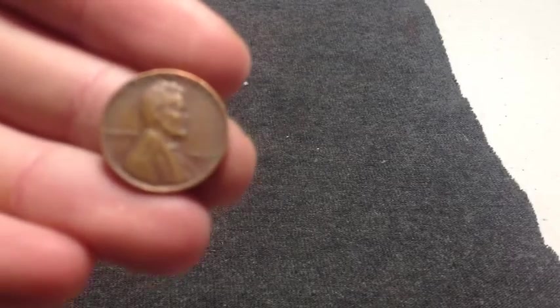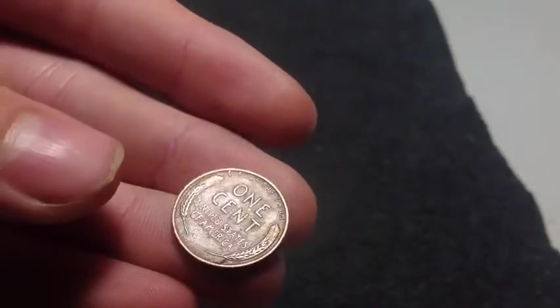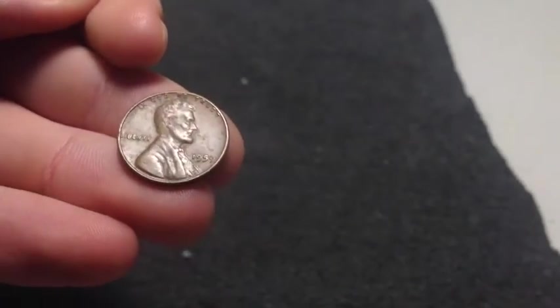We are on grab number 7 and we have two finds. First find is a 1947 wheat penny — nothing special, no extra luster, but it's a wheat. Find number 2 is another 1959 Philadelphia.